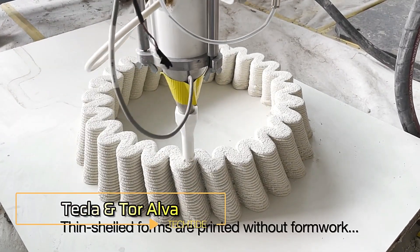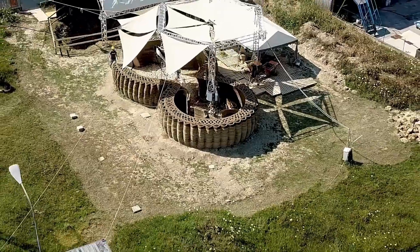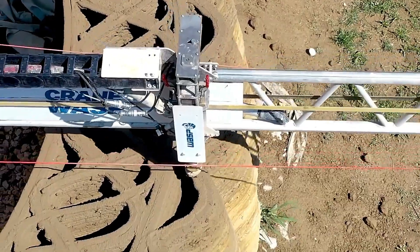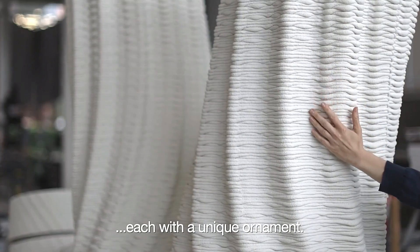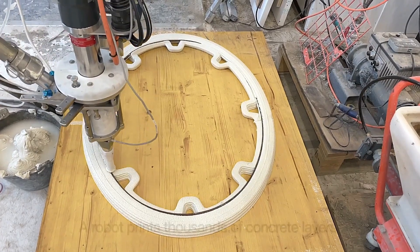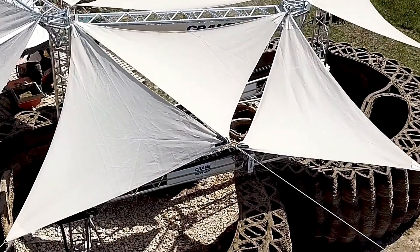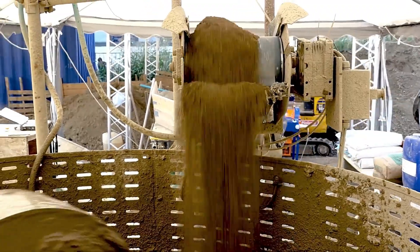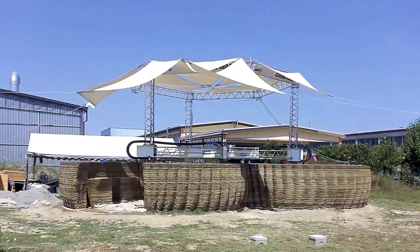Tecla and Tor Alva. Experts from Mario Cusinella Architects and Wasp have spent 12 years developing 3D printing technology for construction, culminating in the creation of Tecla. This house highlights the importance of eco-friendly solutions in architecture and showcases the potential for affordable housing. Tecla is built using a special printer and takes about 200 hours to complete. The construction material is a sustainable mix of local soil, water, vegetable fibers, and a binding agent.